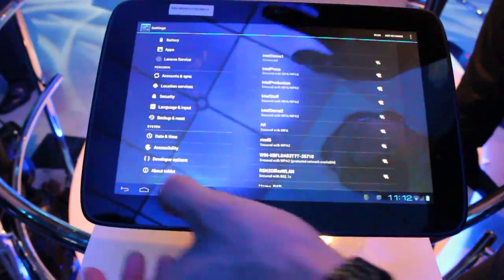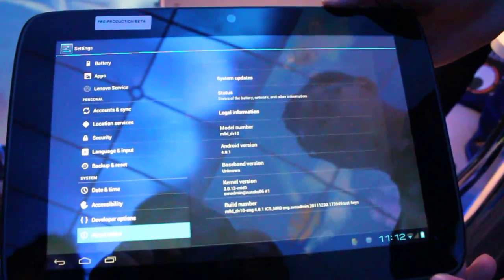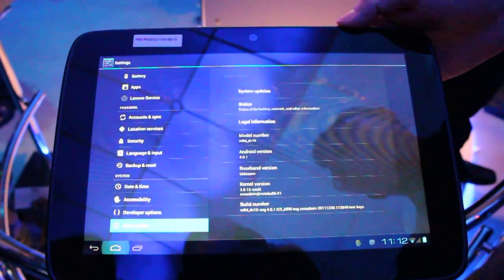Can you do the 'about' screen? Yeah, I can do that. There we go — 4.0.1. All right, thank you very much. Thank you.